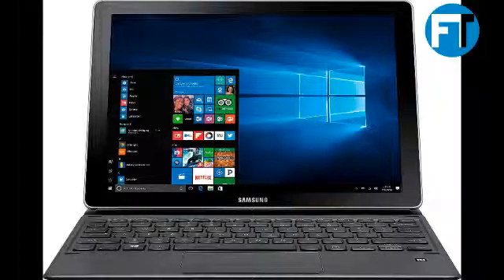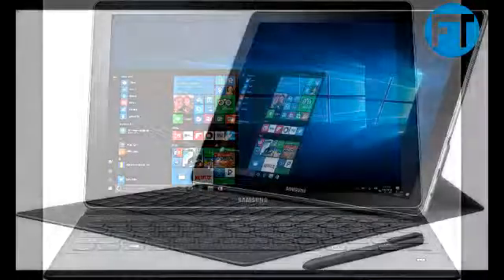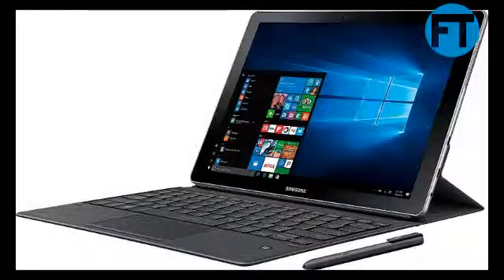Take your tablet anywhere and record anything with a 5MP front camera and save it with the 64GB of built-in storage. The Galaxy Book is manufactured to offer the best features available at all times, including Microsoft Windows 10 Home.